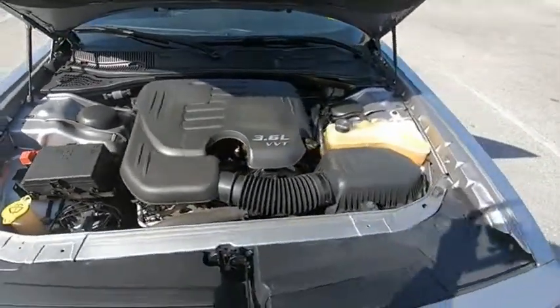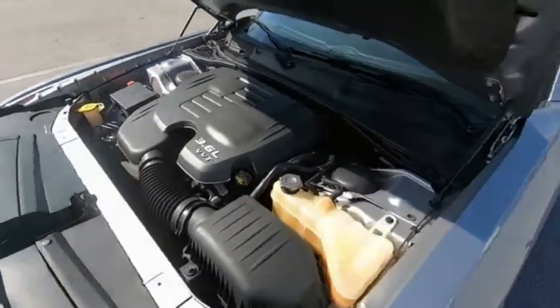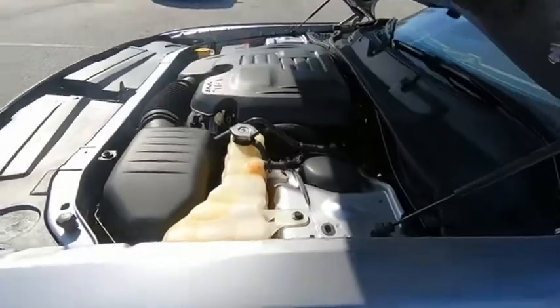The Dodge Challenger delivers on style and performance. It's powerful, practical, and efficient. Wouldn't you look great in this vehicle? Stop in today and see for yourself.